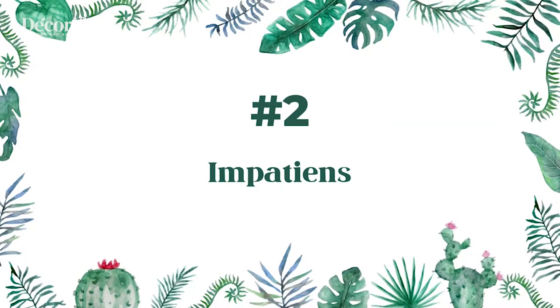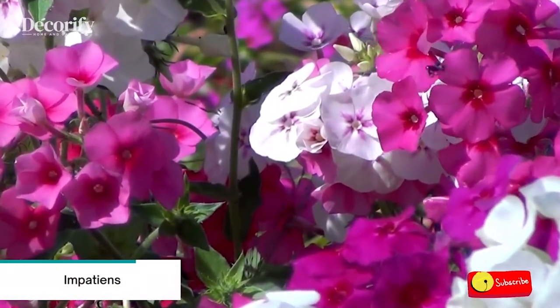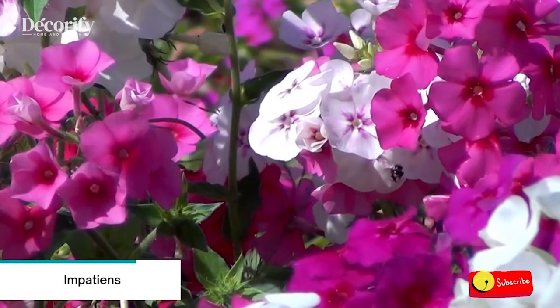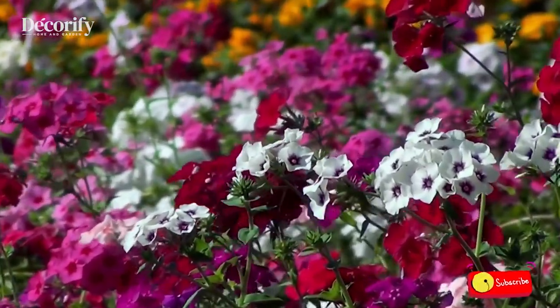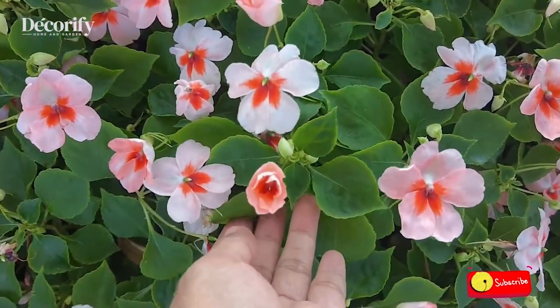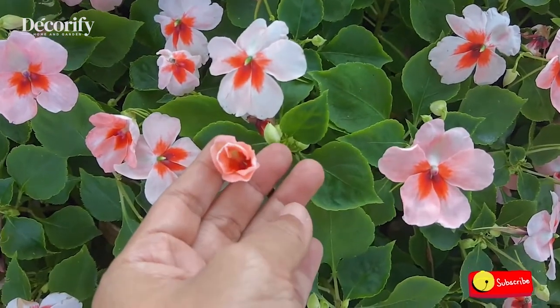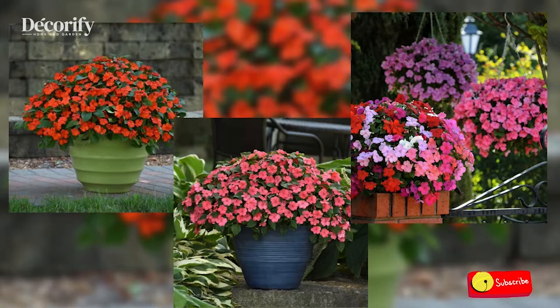Number 2: Impatiens. Impatiens are lovely container plants that can brighten up a porch or deck when placed on steps or a tabletop. Varieties with a larger spread do very well in hanging baskets that display long stems and striking flowers. Impatiens need part shade and damp soil to thrive, so potted impatiens should be placed in an area with filtered light.